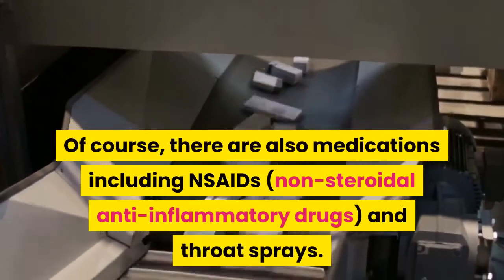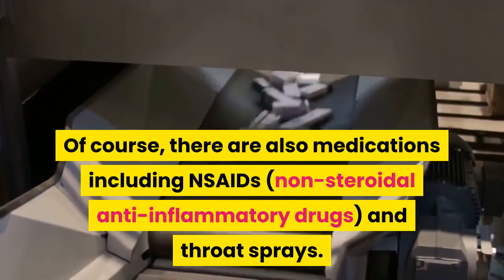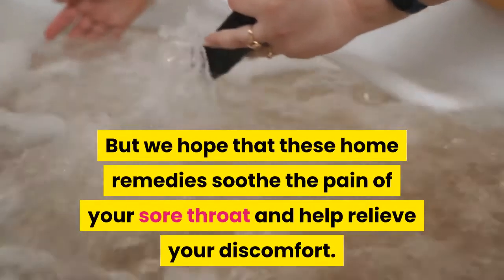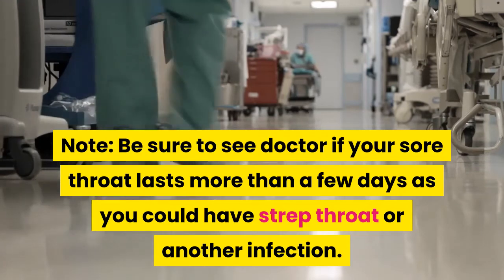Of course, there are also medications including NSAIDs — non-steroidal anti-inflammatory drugs — and throat sprays. But we hope that these home remedies soothe the pain of your sore throat and help relieve your discomfort. Be sure to see a doctor if your sore throat lasts more than a few days, as you could have strep throat or another infection.